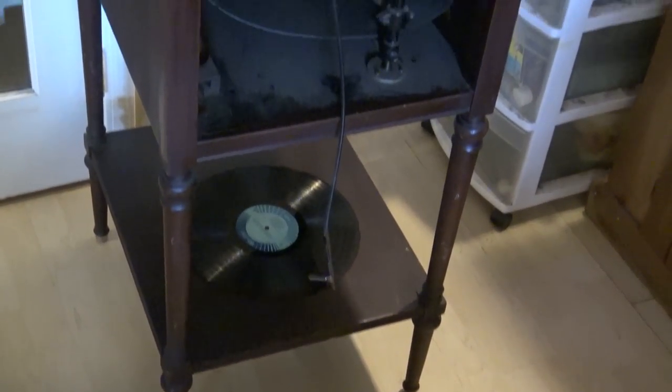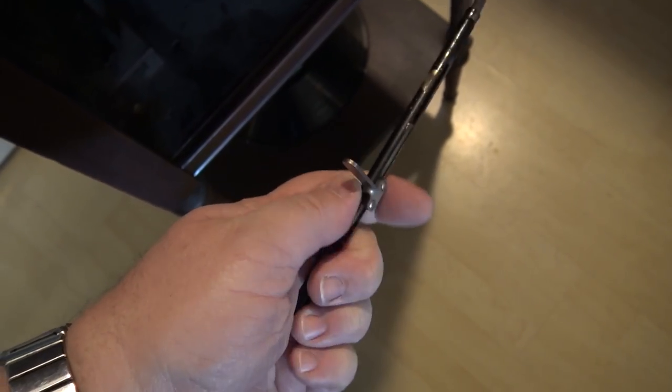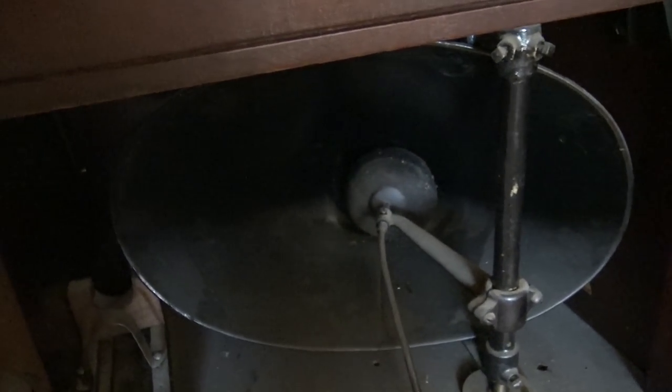I also got this old Edison phonograph — there's the speaker. The volume is actually controlled by a damper which is connected to a bicycle cord. When you push on the cable it pushes that damper into the horn to make it quieter, because there was no other way to adjust the volume — these things played at one volume: loud. You just moved the control and it pushed that plug into or out of the horn. That's how you adjusted the volume on these old phonographs.